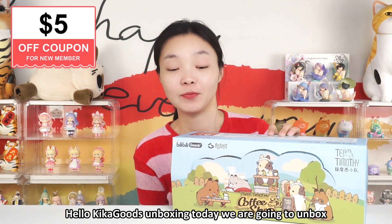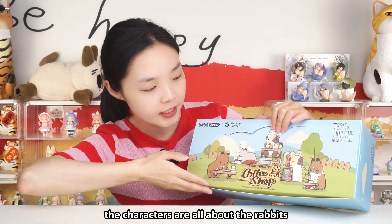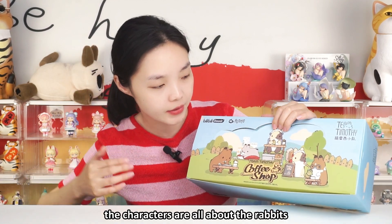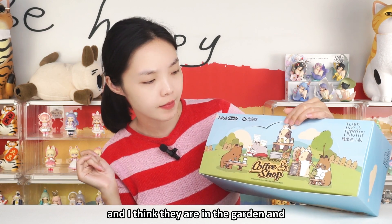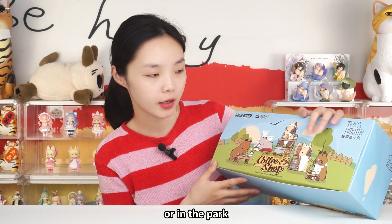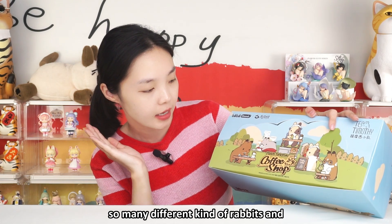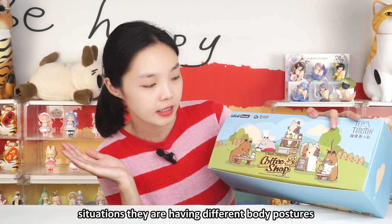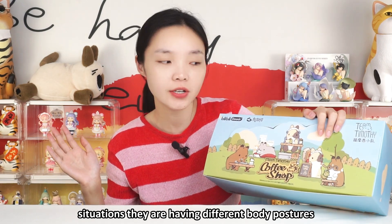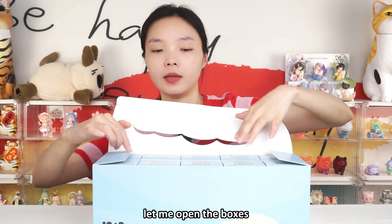Hello, Kikaku's Unboxing! Today we are going to unbox Teen Timothy's Coffee Shop Blind Box. It's a very nice box. Look at it here. The characters are all about the rabbits and I think they are in the garden, running a coffee shop in the garden or in the park. So many different kinds of rabbits in different situations with different body postures. Let's find out what they are. Let me open the boxes.